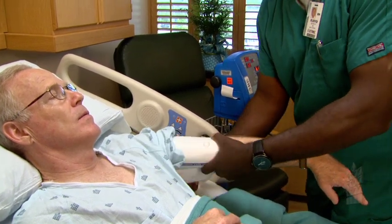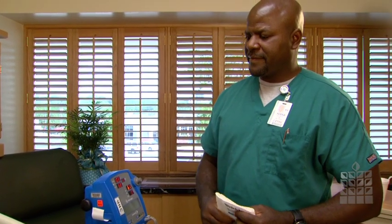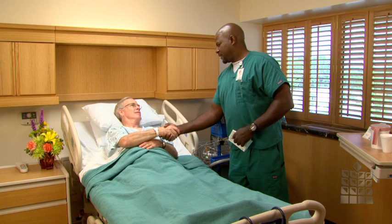We expect you to be in the hospital two days. You will be provided any medications the hospitalist feels are appropriate to combine with the medication you are given in the hospital.